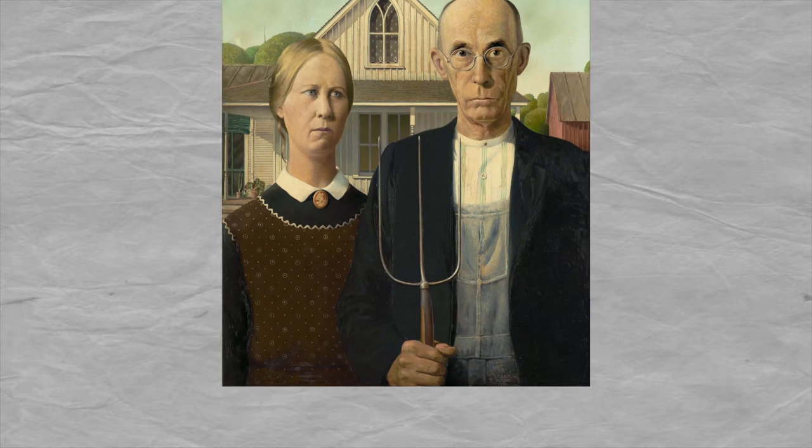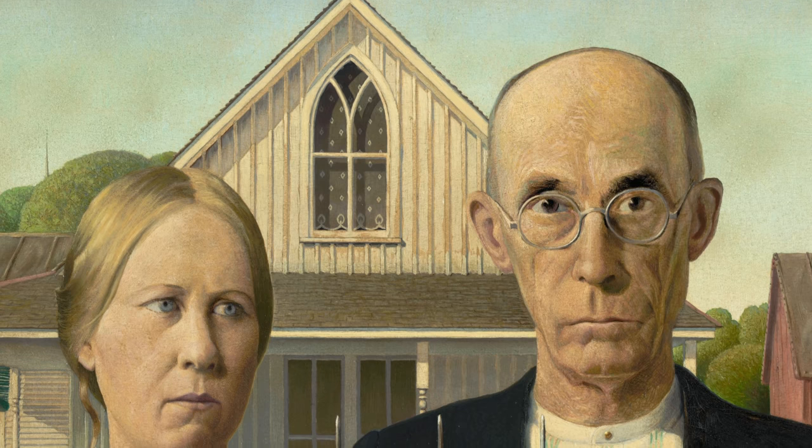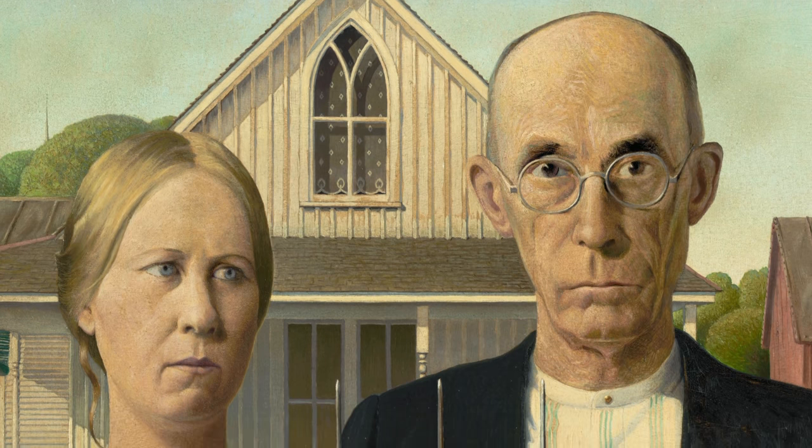Lastly, we have a far more recent painting and one of the most iconic to ever come out of the States — American Gothic. You've likely seen this one before, or at least a parody of it. Since its reveal in 1930, people have been drawn in by the stark expressions of the subjects.